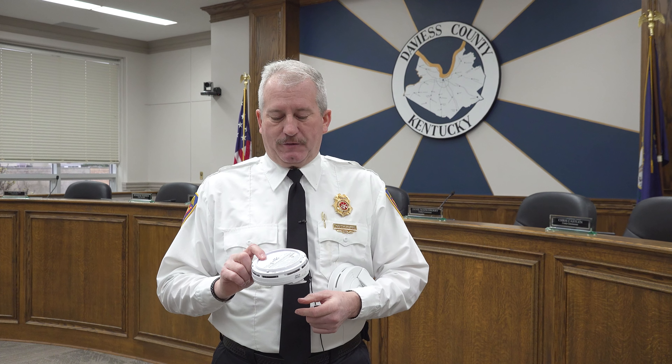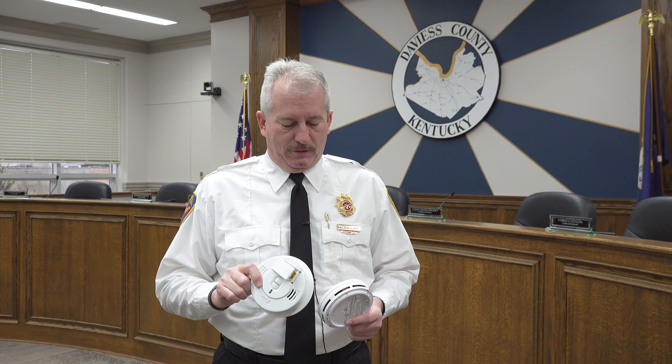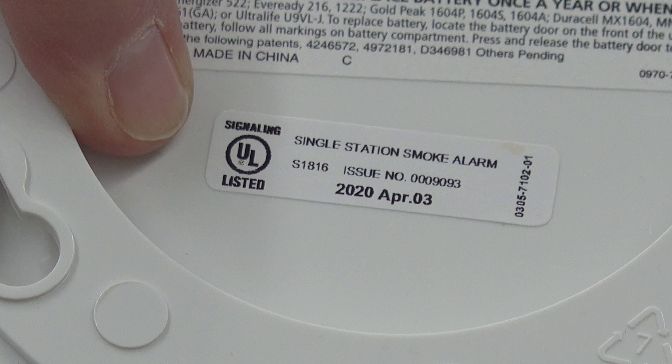These smoke detectors do expire — things go wrong with them. A lot of times we get calls from folks where something's wrong with their smoke detector and it's chirping. It's either a low battery or simply the detector is just too old and not working properly. This one I've got in my hand is a non-hardwired — it's strictly battery only. The only difference is it doesn't plug into your electrical system in your house.